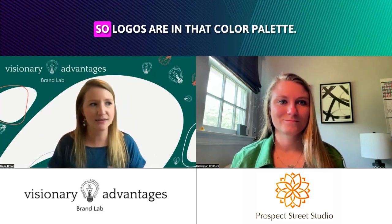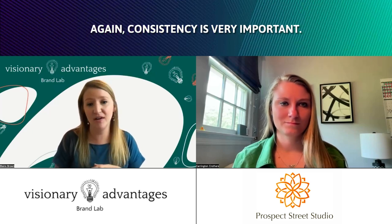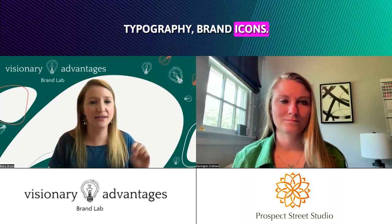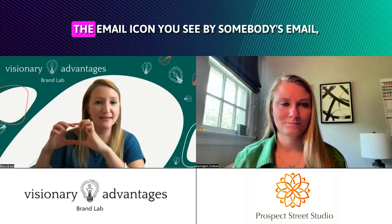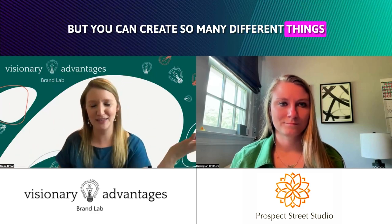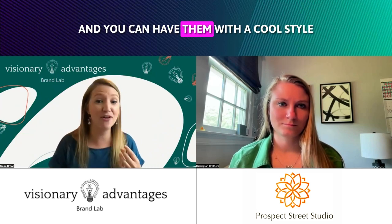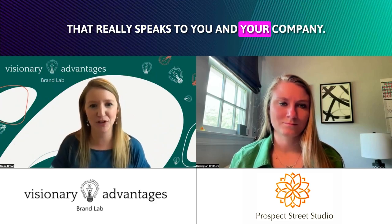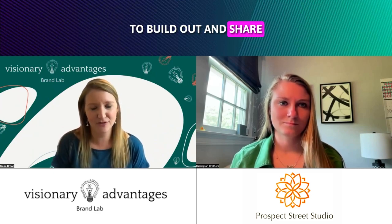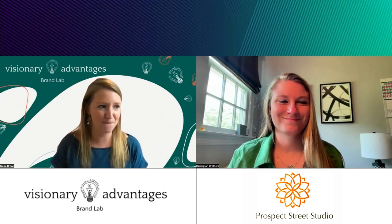It also builds consistency. Logos are in there, color palette — again, consistency is very important — typography, and brand icons. You know, like the email icon you see by somebody's email, but you can create so many different things for your business. If your business is in different industries, you can have industry-oriented icons with a cool style that really speaks to you and your company. It gives you that creative freedom to build out and share with the world what your brand actually is, and that's why I get nerdy over it.